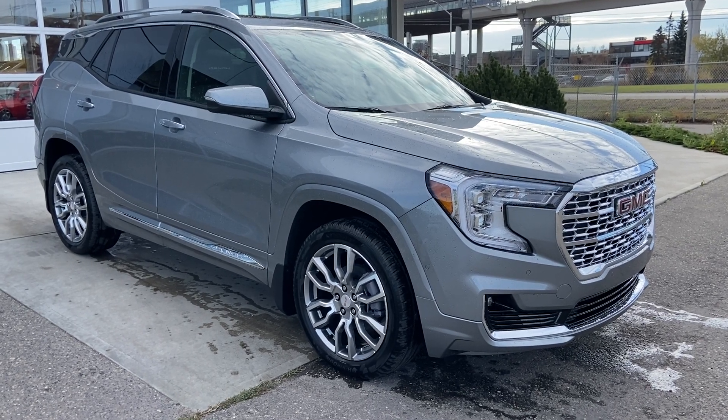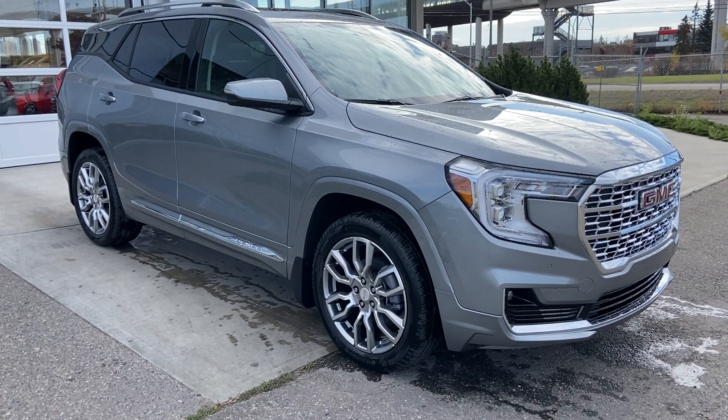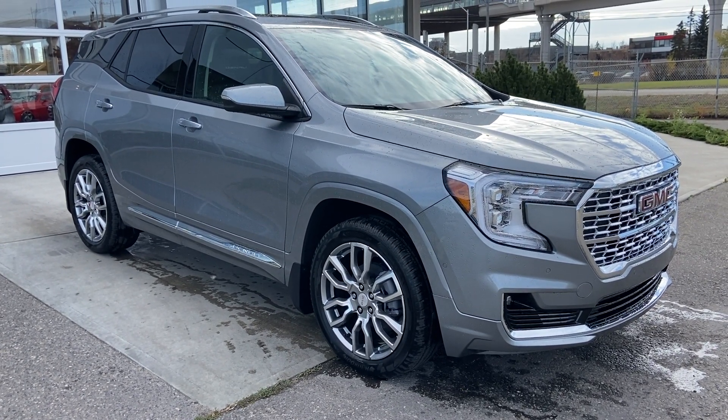Welcome to the brand-new 2024 GMC Terrain Denali in Sterling Metallic. This SUV is powered by a 1.5-liter turbocharged four-cylinder bolted up to a 9-speed automatic transmission.